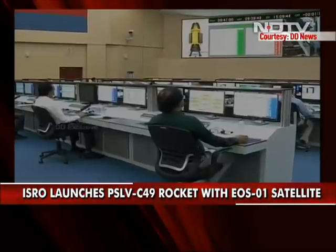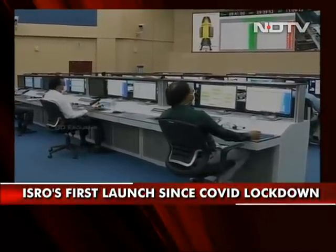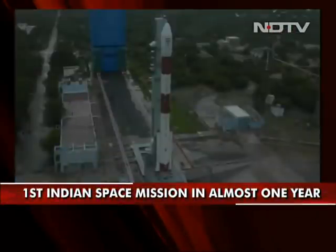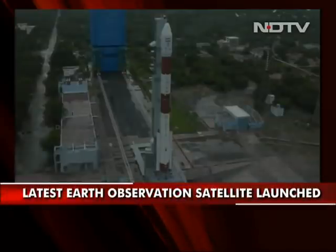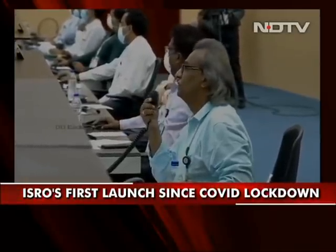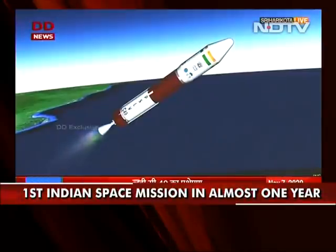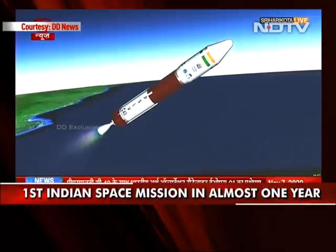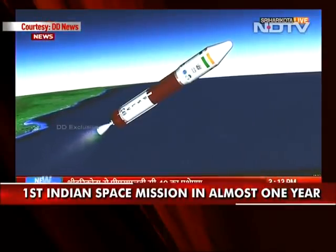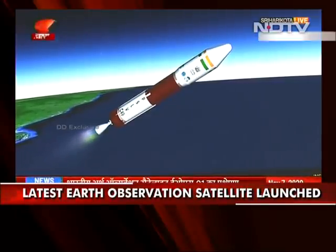You can see the PSLV-XL, PSLV-Core Alone, PSLV-DL, PSLV-QL, and PSLV-XL configurations on screen. The PSLV-XL structure has been separated and you can see on your screens the flight regime of PS2.